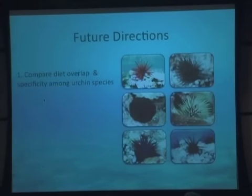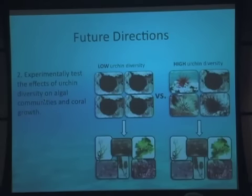The future directions are to look at a whole series of urchin species and try to understand how much diet overlap and specificity there is among these urchin populations. Another goal is to experimentally test the effects of urchin diversity on algal communities — by having the same density of urchins in two replicates, one with low diversity (one species) and one with high diversity (four species), then examining the ultimate effects of that community on algal communities.